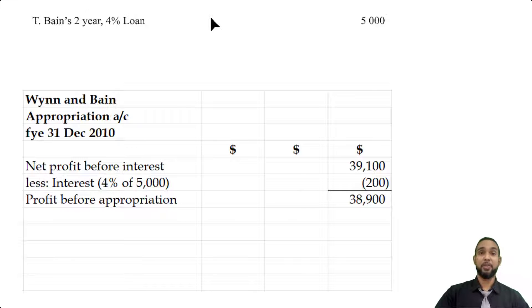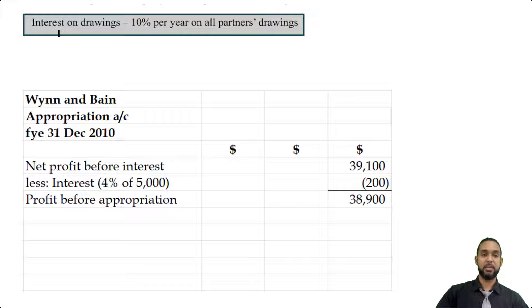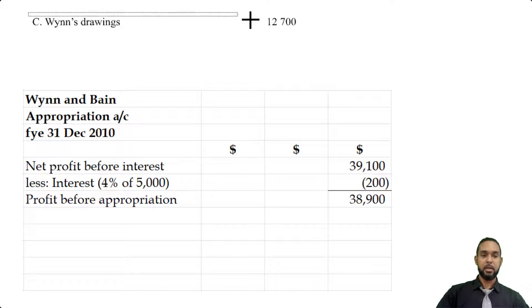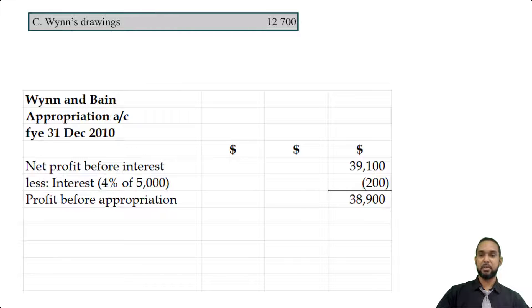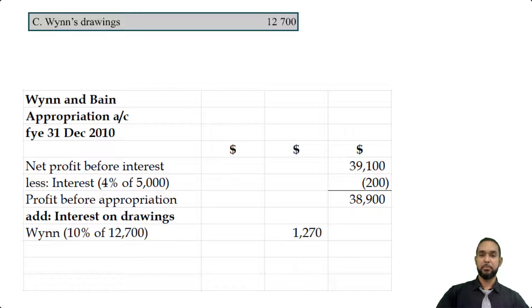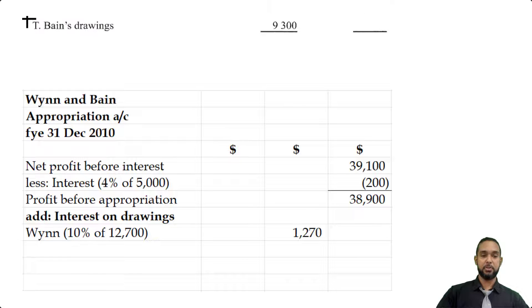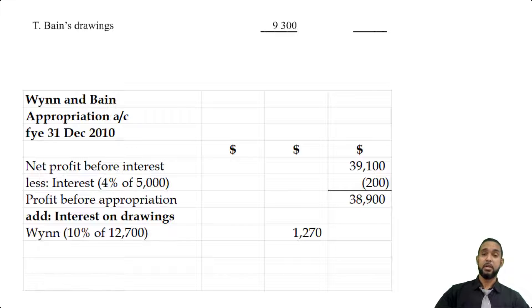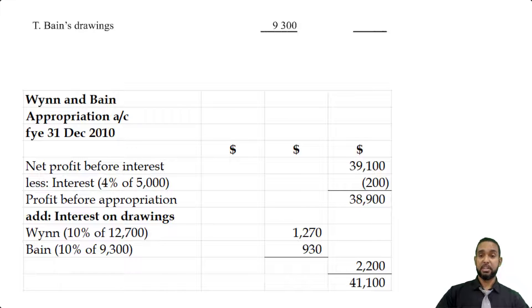Before we jump into the appropriation, we have to add interest on drawings. Going back to the initial information, interest on drawings is 10% per year on all partners' drawings. CWIN had drawings of $12,700, so 10% of that gives us $1,270. TBIN's drawings are $9,300, and 10% of that is $930. Adding those up gives us $2,200. We're going to add that to the net profit before appropriation to give us a profit to be appropriated of $41,100.